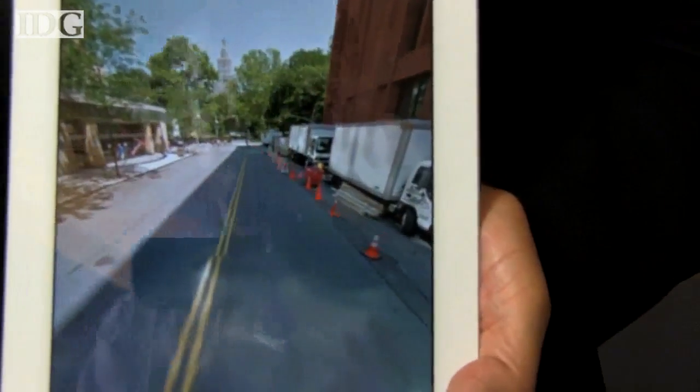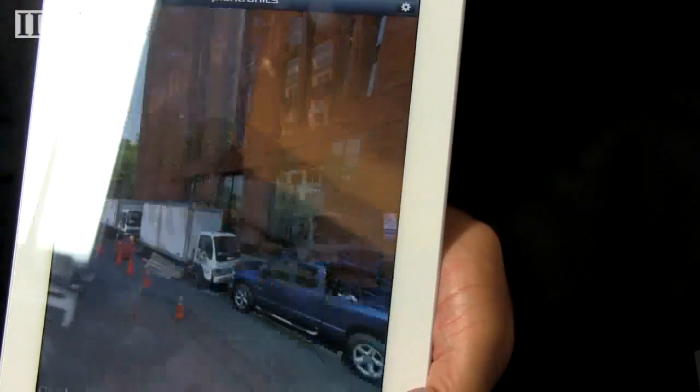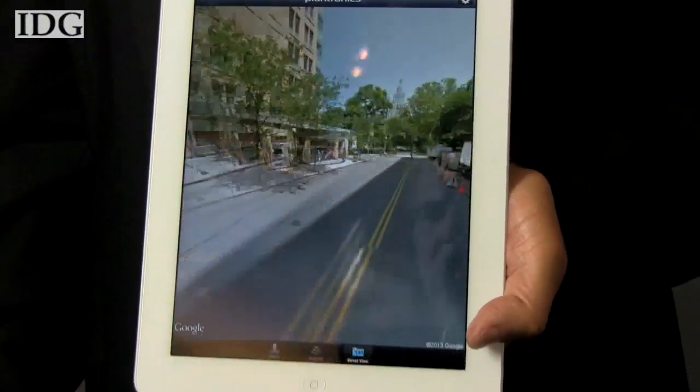Another real-world application of the technology is looking around on Google Street View. Reporting by Mark Ferrante in New York, I'm Nick Barber, IDG News Service.